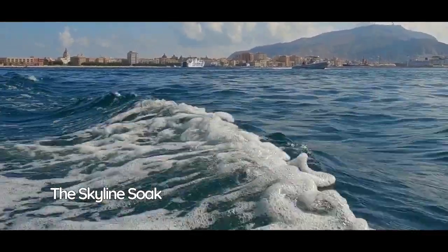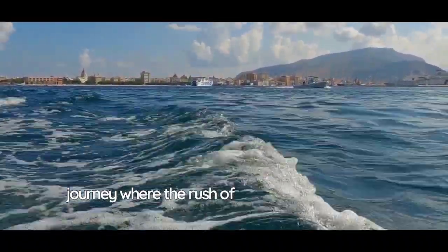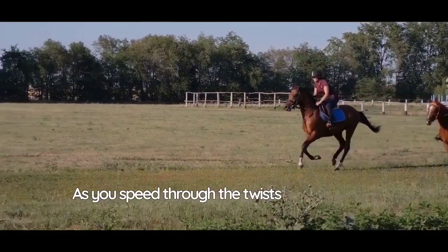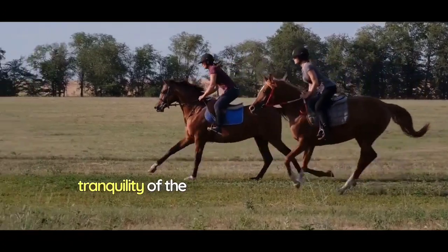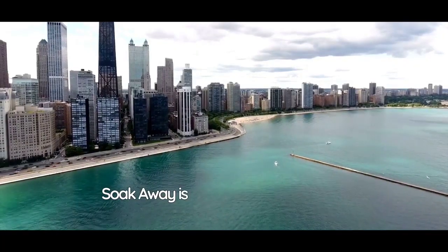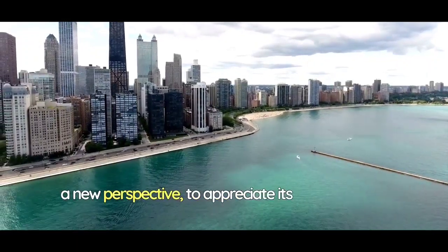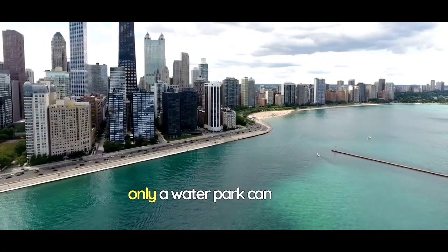The Skyline Sokoway transcends the boundaries of traditional water slides, taking you on a unique journey where the rush of adventure is matched by the breathtaking city views. As you speed through the twists and turns, the contrast between the excitement of the ride and the tranquility of the city below creates a thrilling harmony. The Skyline Sokoway is an invitation to see the city from a new perspective, to appreciate its grandeur and dynamism while experiencing the pulse of excitement that only a water park can deliver.